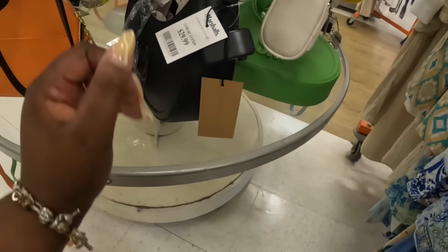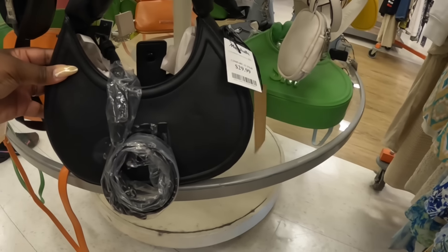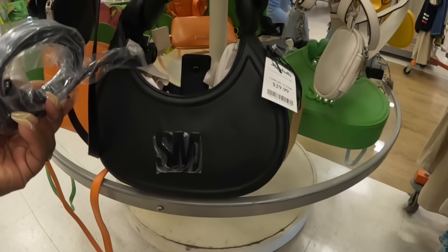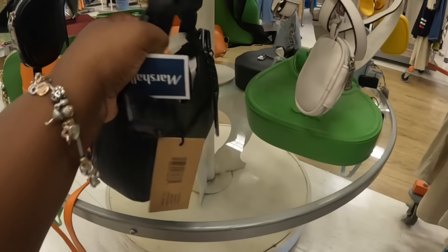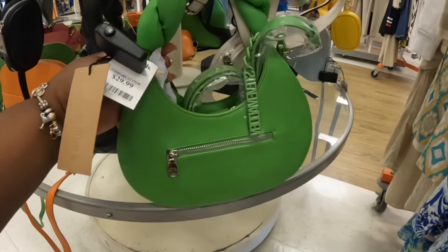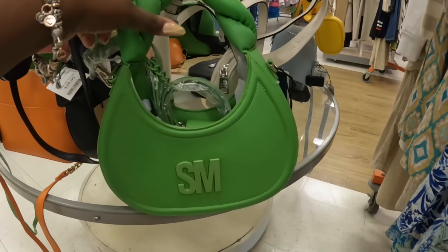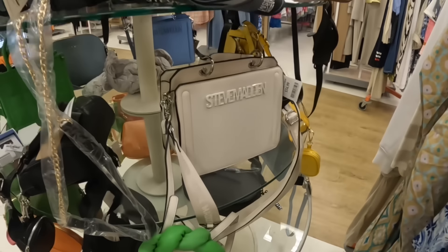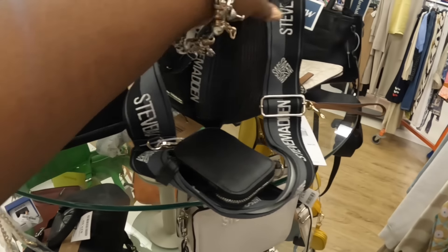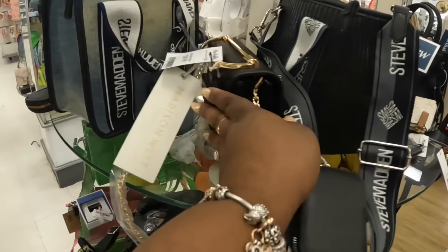We did see the Steve Maddens yesterday, but now they have it in a black, $30. We're probably going to see a few different colors of these. And then I thought this green one was so pretty. A little Steve Madden. And some more bevelings in different colors — $35, $20, $30. And a denim.